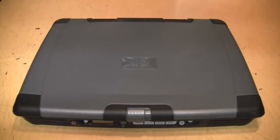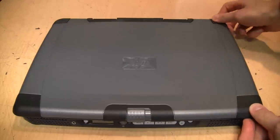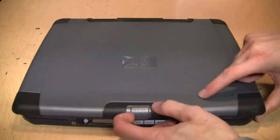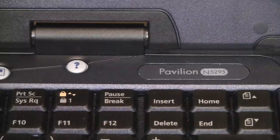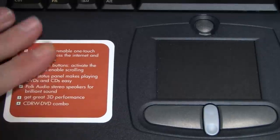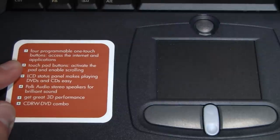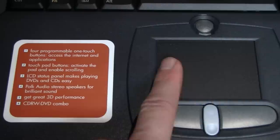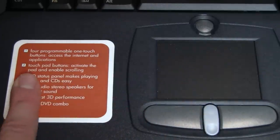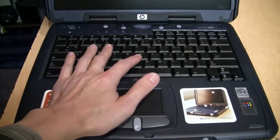This is a rather depressingly gray and utilitarian HP laptop, but I do like these little rubber protectors on the corners and this very secure latch to open the screen. It's a Pavilion n5295, and I like how it still has the original stickers on it — nobody ever took them off. Advertised features include four programmable one-touch buttons and access to the internet and applications. Touchpad buttons activate the pad and enable scrolling, so that must be a rather crappy touchpad if the number one feature they advertise is the ability to turn it off.